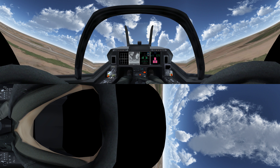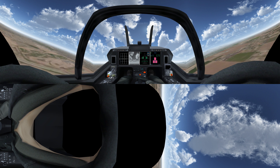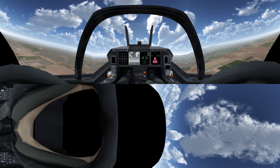Notice the thrust-to-weight ratio? That excess power enables the T-100 to climb and maneuver exceptionally well, making it one of the most advanced fielded trainers in the world.